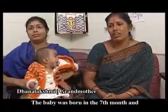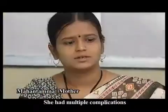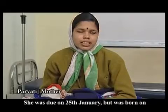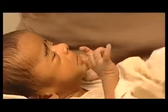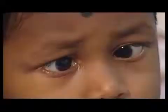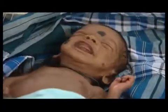These premature babies have been affected by retinopathy of prematurity, a leading cause for infant blindness. Infants born way before 35 weeks, weighing less than 2 kgs, are prone to retinopathy of prematurity, popularly known as ROP.